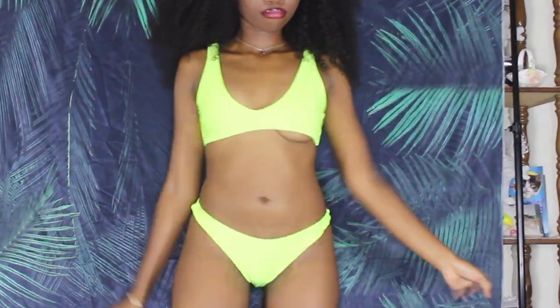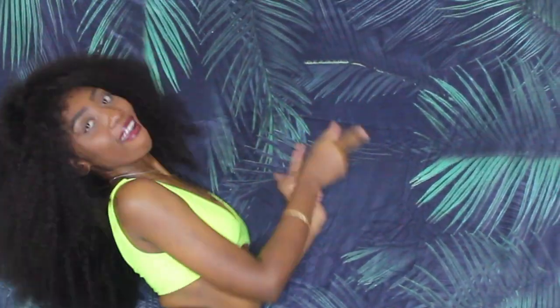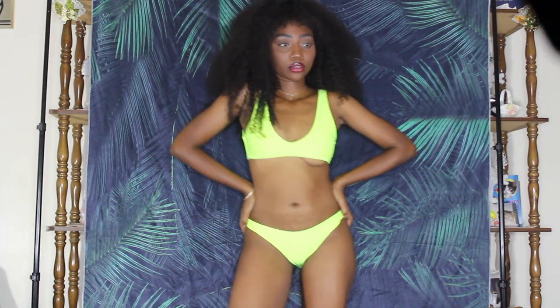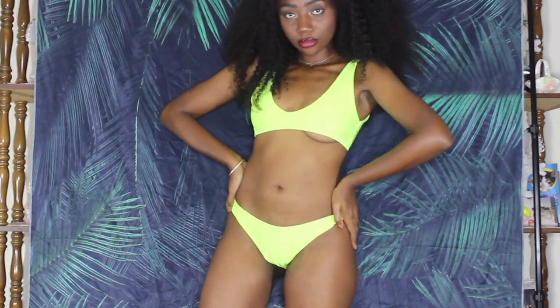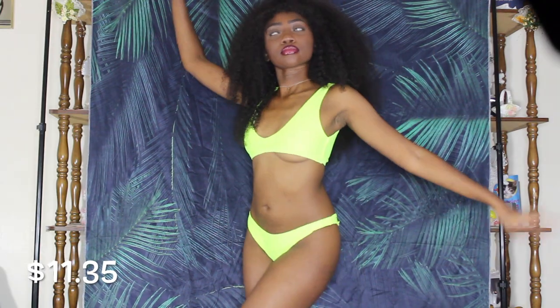This first bathing suit is a cute little neon number. Neon is totally in right now, so this is a major trend alert. I really don't have anything bad to say about this one — the fit was really good. I feel like the high leg could have been a little bit higher, but I still think it's pretty cute. It's one of my favorites from the entire haul.